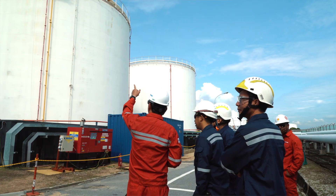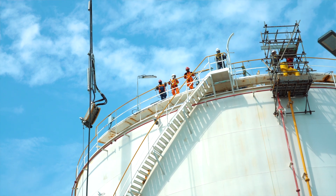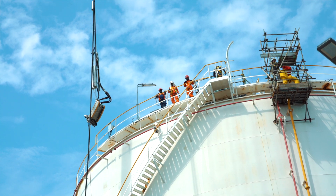We are pleased with the outcomes of this trial at the Sbarok terminal. This trial is able to yield high amounts of valuable field data not found in a test environment. We have certainly gained valuable experience for deploying in-service robotic tank inspection technologies at more Vopak locations.